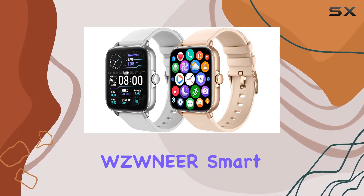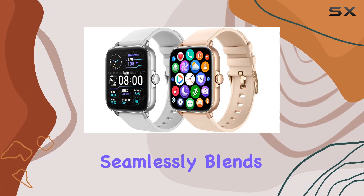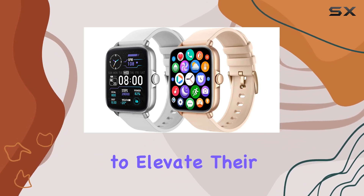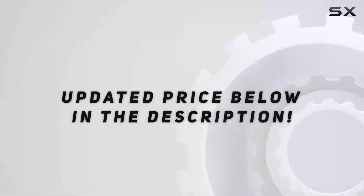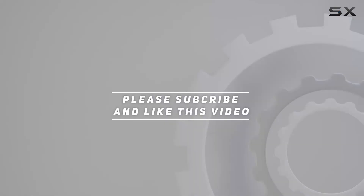In summary, the WZWNER smartwatch is a versatile and stylish companion that seamlessly blends technology and health monitoring, making it a great choice for anyone looking to elevate their daily routine. Check out the video description for updated price, and thank you for watching this video.